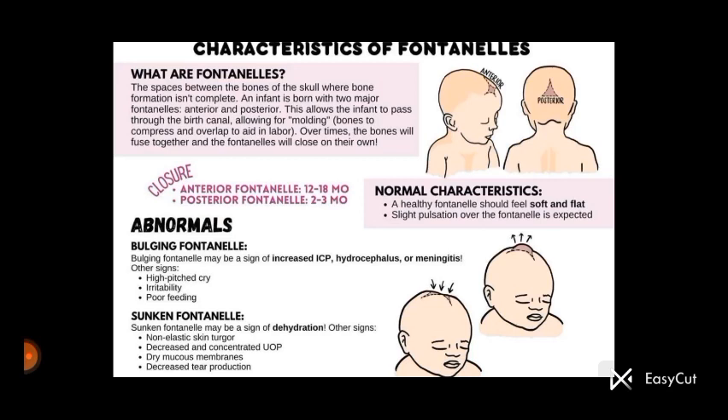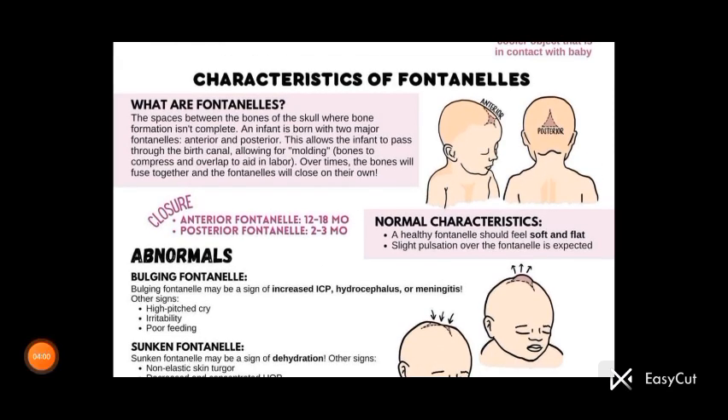The pictures shown illustrate both the bulging and sunken fontanelle. This is all about the fontanelle. I hope this video helps you. Thank you for watching, and don't forget to like, share, and subscribe to our YouTube channel.